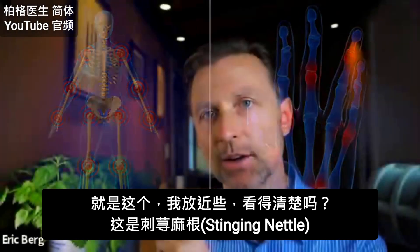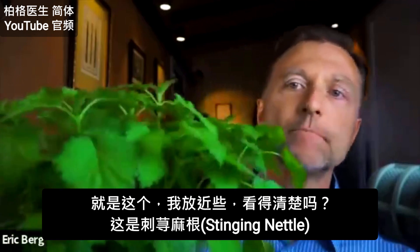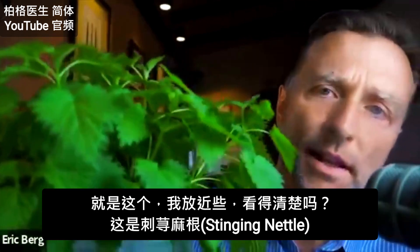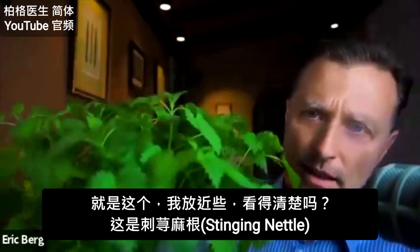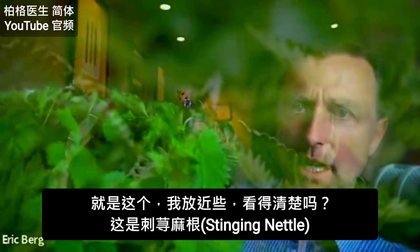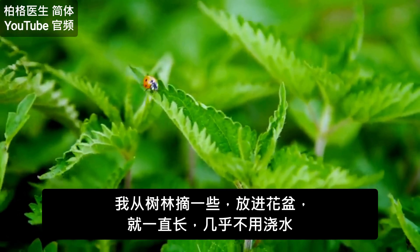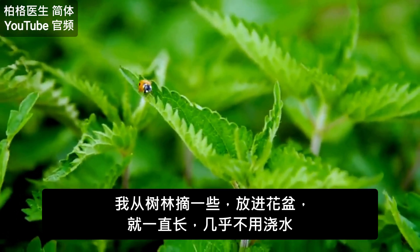And we're looking at it right here. I'm going to show you what it looks like a little bit closer here. This is stinging nettle. I just took a little bit from the woods and put it into a pot and it grows like crazy. You barely need to water it.